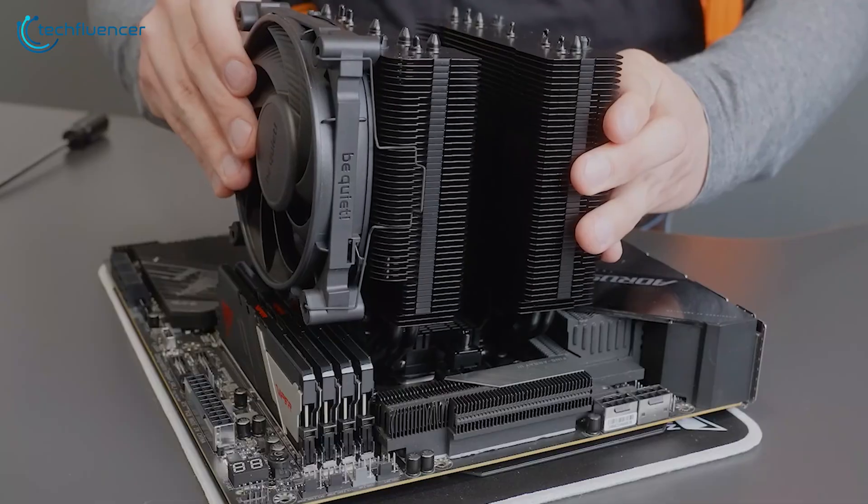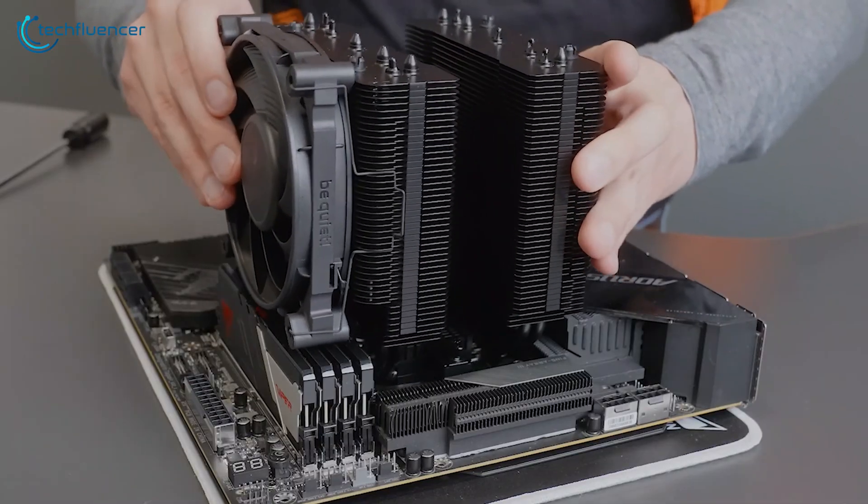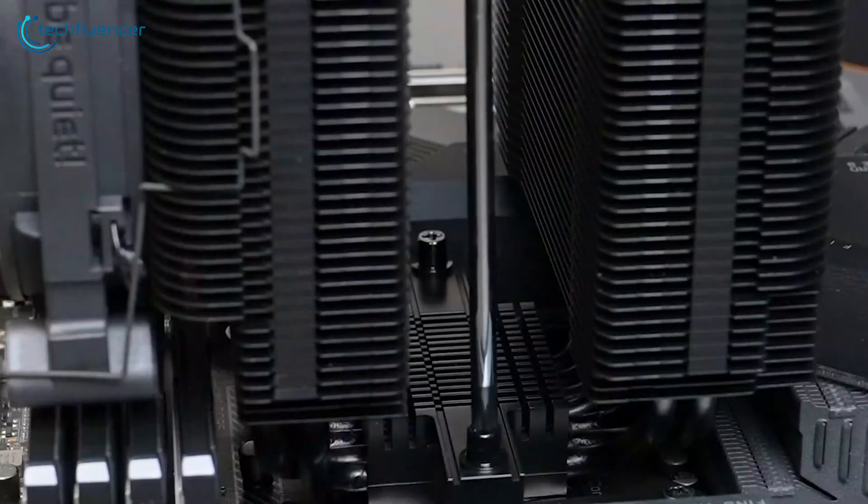So if you value a blend of performance, quietness, and aesthetics, the Dark Rock Pro 5 is a justified option.